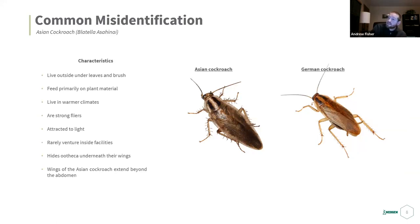Common misidentification: don't confuse German cockroaches with Asian cockroaches. The Asian cockroach is almost an exact mirror copy of the German cockroach. The best way to tell them apart is their habits — Asian cockroaches live outside in leaves, brush, tree stumps, and mulch, feeding primarily on plant material. They live in warmer climates and were previously found in only about five southern U.S. states like Florida, Georgia, and Texas, though as the earth warms they're moving north.